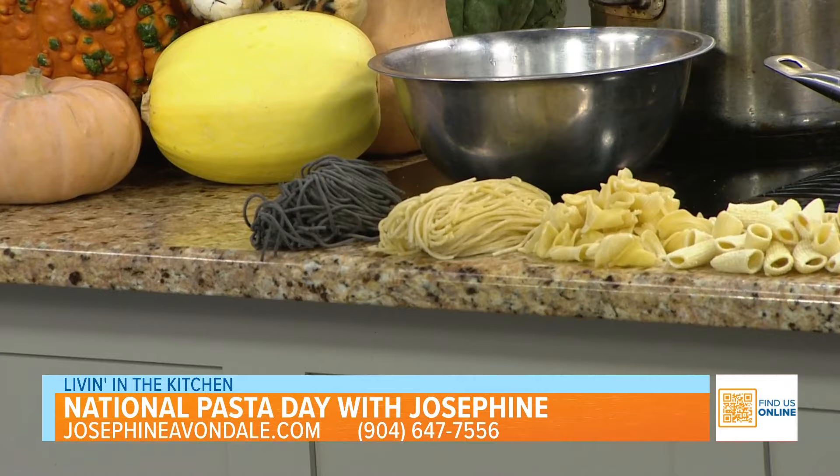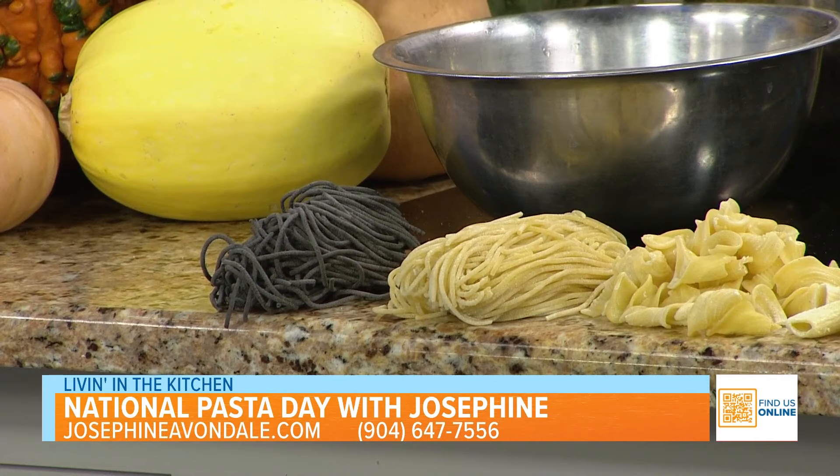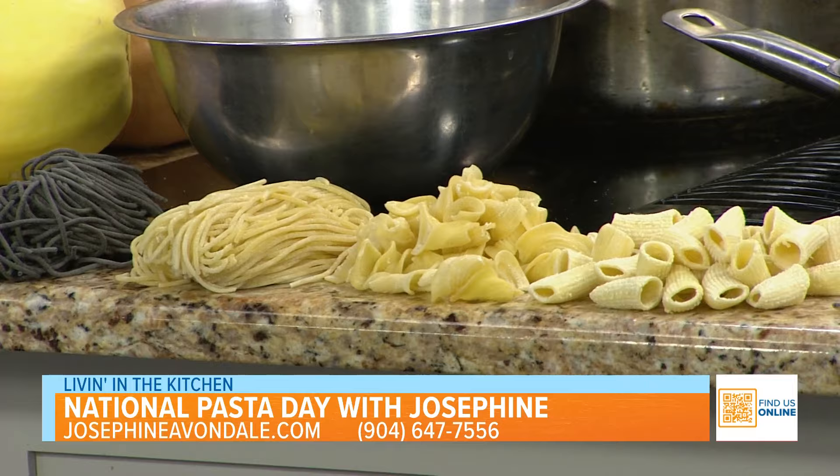Talk to me about your pasta program. So we make fresh pasta every day — we do extruded, we do hand-rolled. We make six different types, then seven or eight if we do specials. Three different types of breads: we make a focaccia fresh every day, a sourdough, and we make brioche buns.